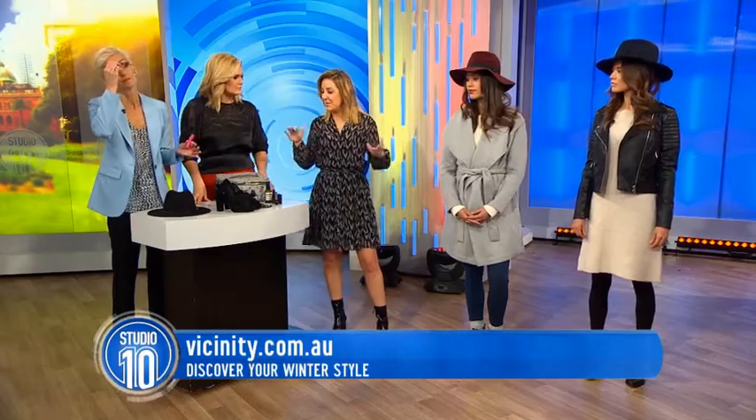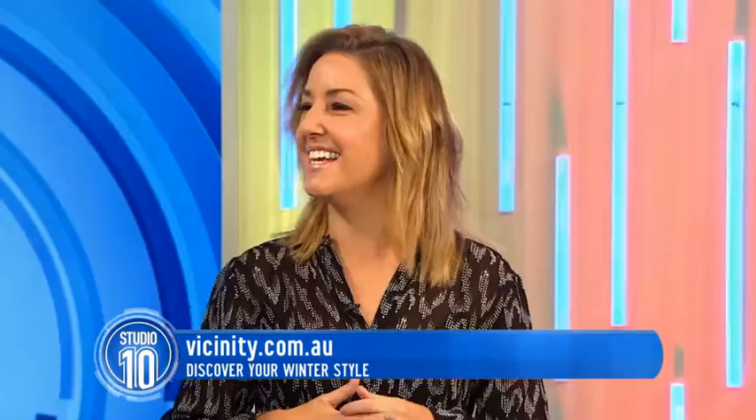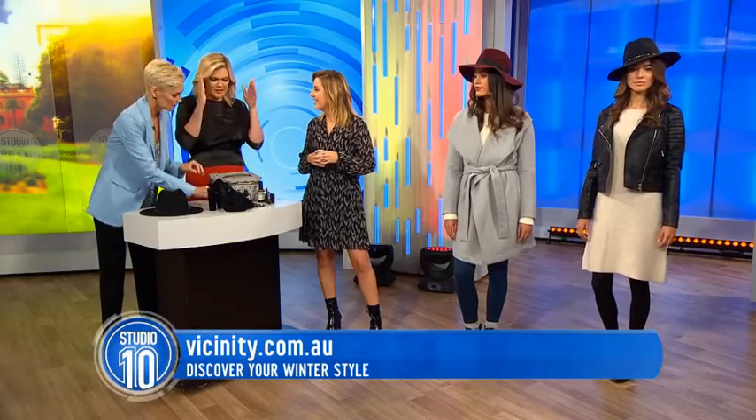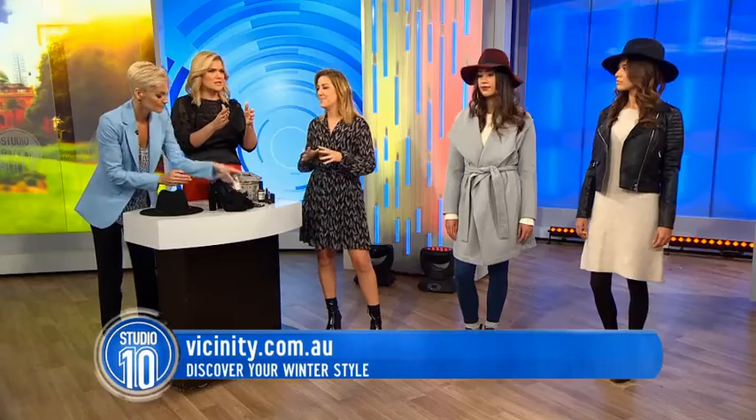All of this and much more is available from Vicinity Centres — there are 90 stores across Australia, so there's a lot to choose from with many price points. I love that you can just hit all the shops in one spot. And if it's raining, it's a great way to spend the afternoon.